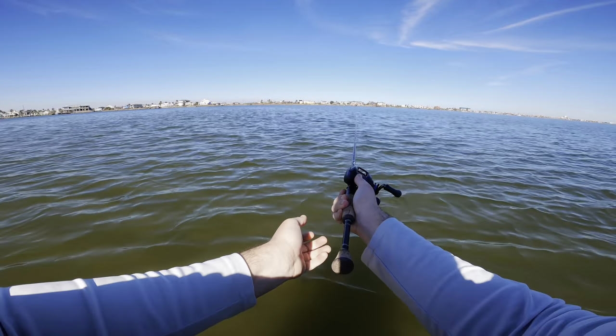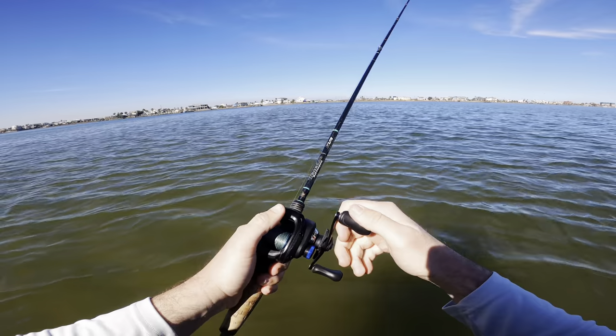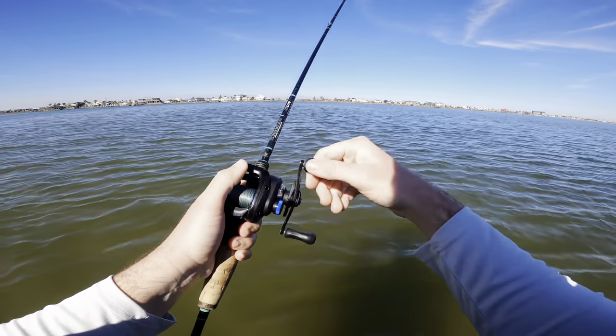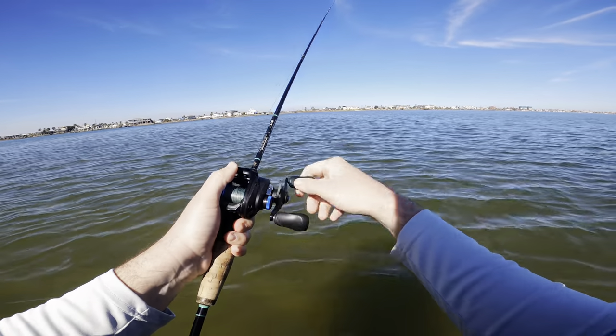Just casting out and letting it sink all the way down to the bottom — that's where we're going to start. We want to see if these fish are holding on that mud or holding on that oyster, and just slowly bouncing it and hopping it along.